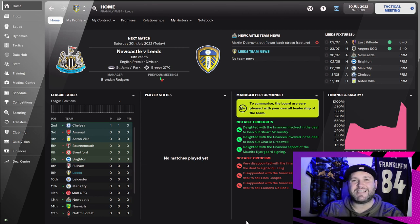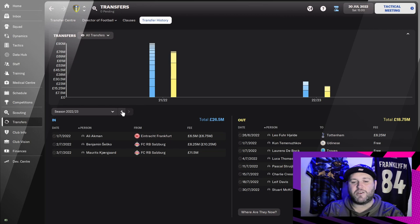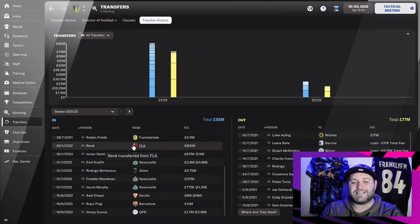As mentioned yesterday, in today's episode we are going to be showing you what we have done during the summer — the players we have bought in, the players we have released, the amount of money we signed players for, and also the finances that we have, a little look at the fixture list and also what else has been happening. So let's start off in the transfers tab and look at the transfer history from the end of last season.